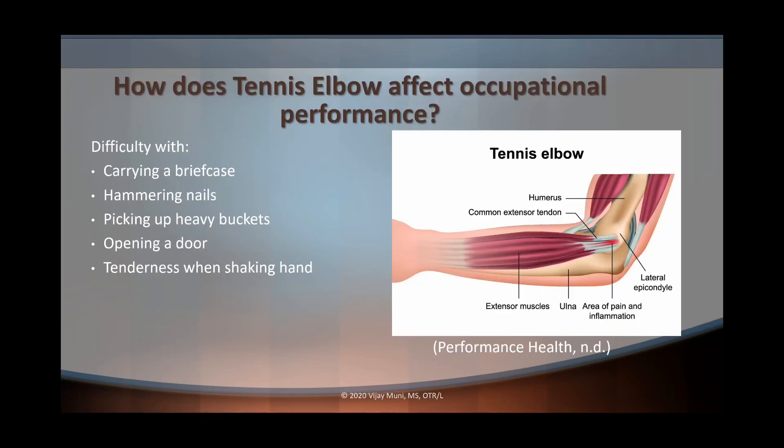How does tennis elbow affect occupational performance? A person is going to have difficulty carrying a briefcase, hammering nails, picking up heavy buckets, opening doors, and tenderness when shaking hands. These are some of the activities people with tennis elbow may struggle with, though it depends on the individual and their daily activities. If you understand the symptoms and movements that elicit pain, you can understand how tennis elbow affects that person's occupational performance.